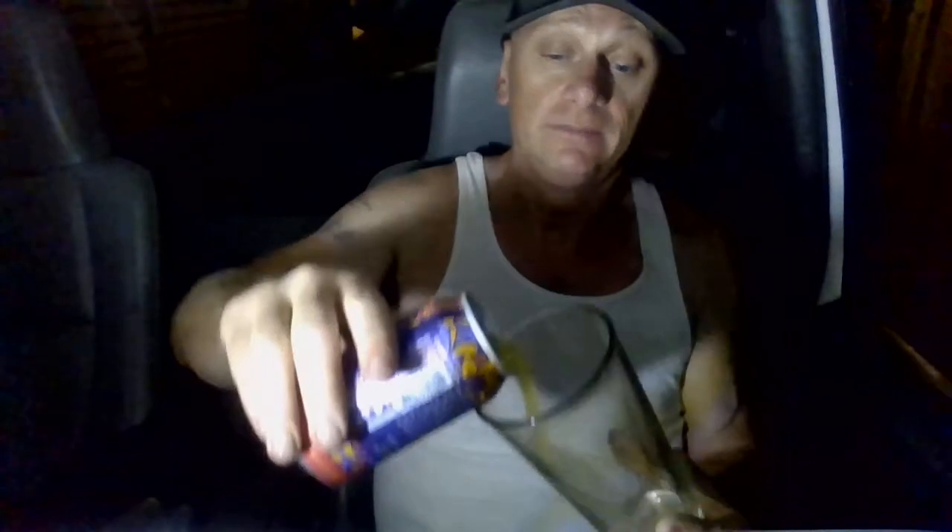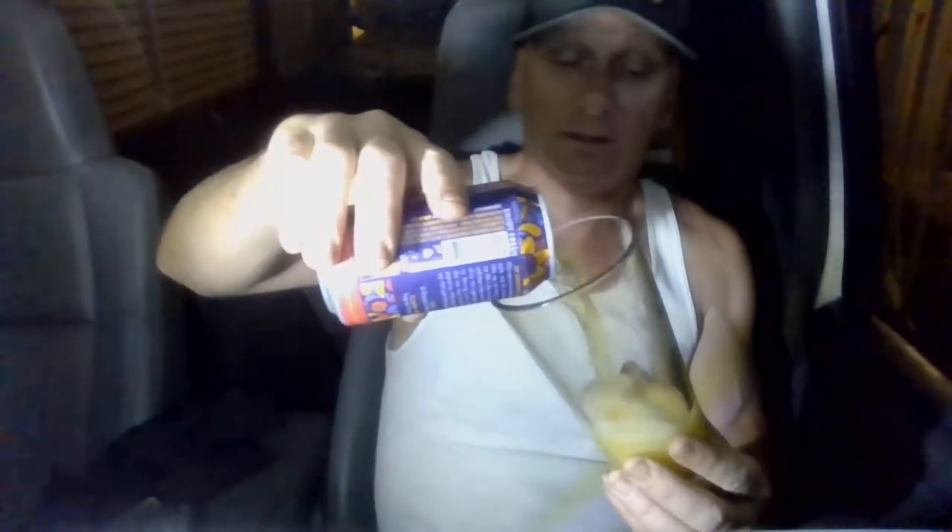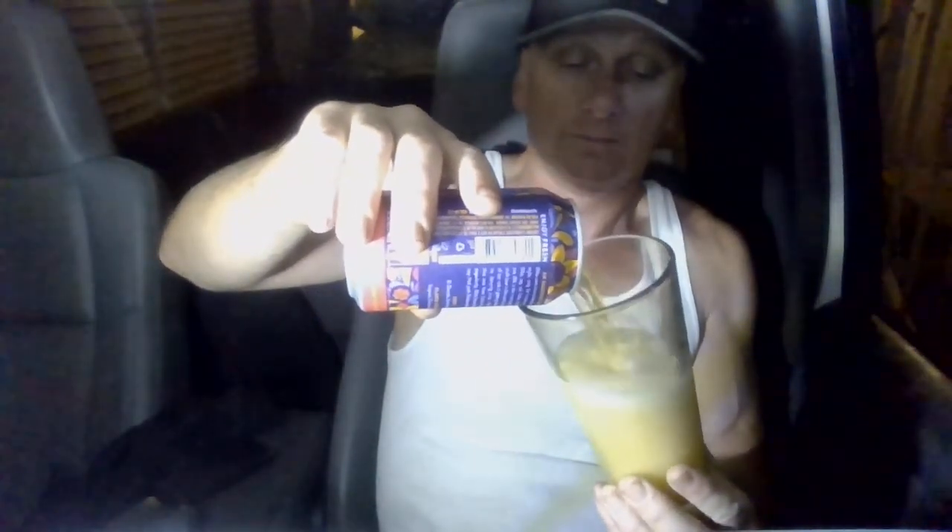Alright, let's get it cracked open and see what we got. I'm thirsty — just got done working a 12-hour shift, it's 4:30 in the morning and I'm ready for a beer. Oh, that smells good! Damn, just got whopped in the face with hops, man. That smells good.